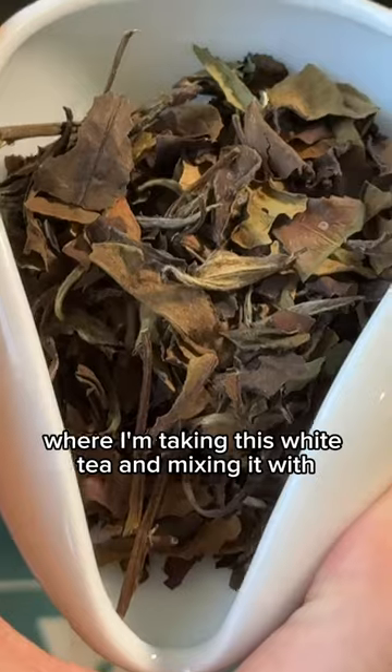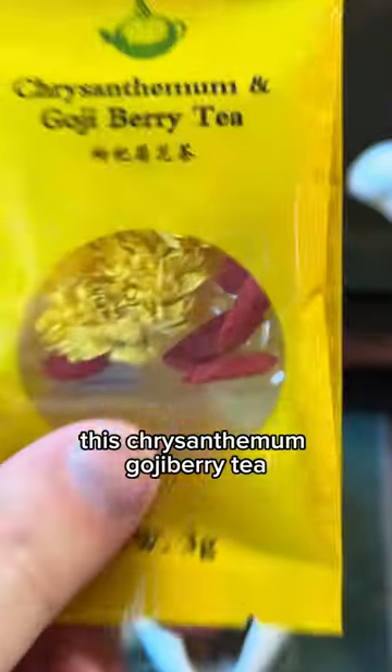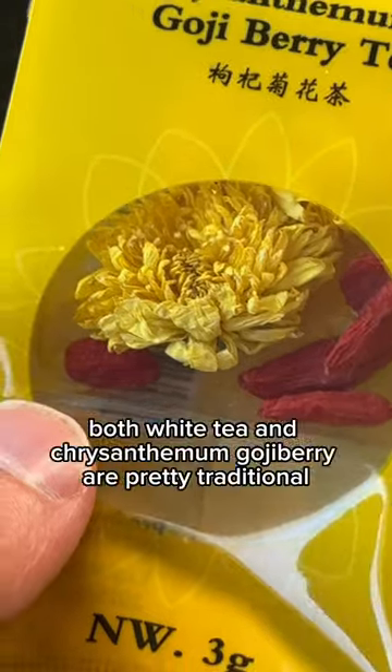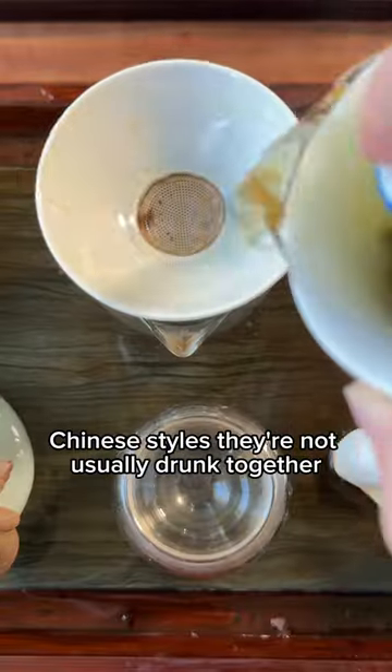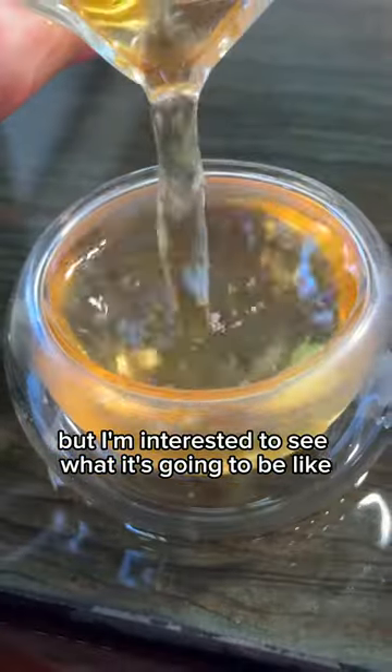Today I'm trying an experiment where I'm taking this white tea and mixing it with this chrysanthemum goji berry tea. Both white tea and chrysanthemum goji berry are pretty traditional Chinese styles. They're not usually drank together, but I'm interested to see what it's going to be like.